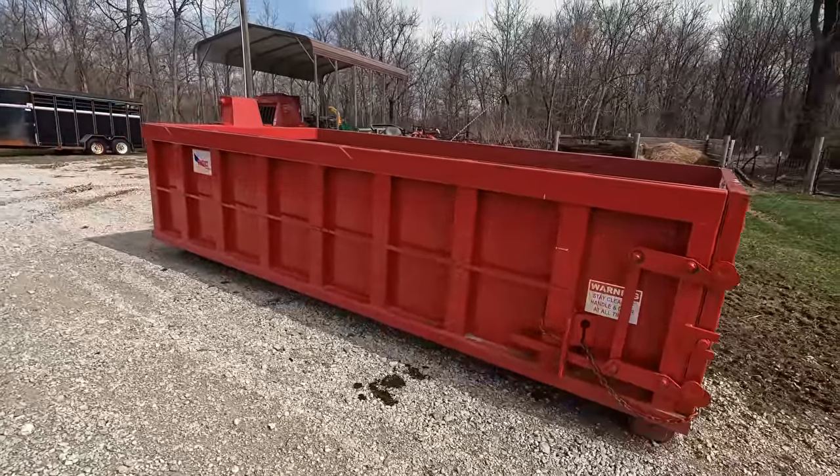We finally got a dumpster so we can start cleaning some stuff up around here. Yesterday was miserable — it started raining before 5 a.m. and rained till 7 p.m. We had 60 mile an hour winds and got a total of three inches of rain, so today is a soggy mess.